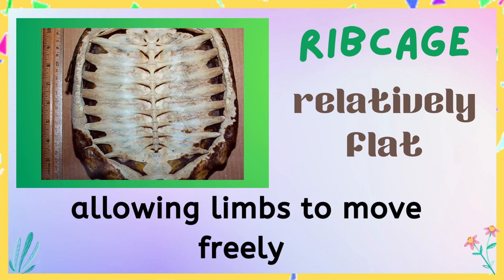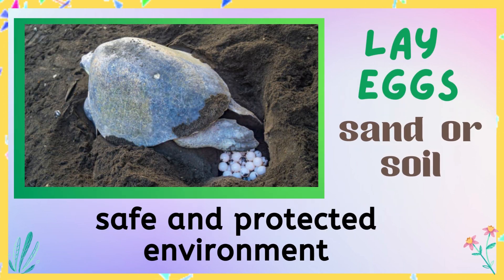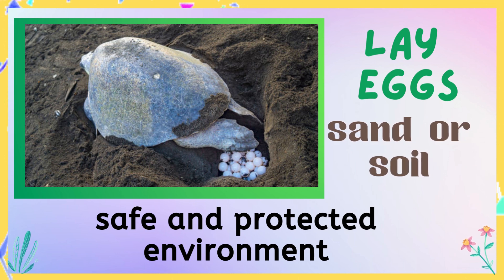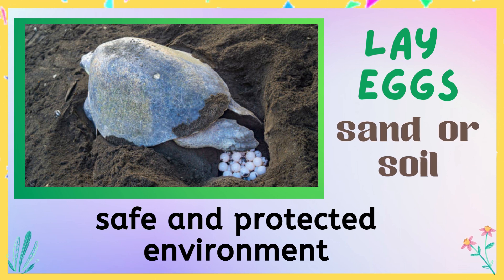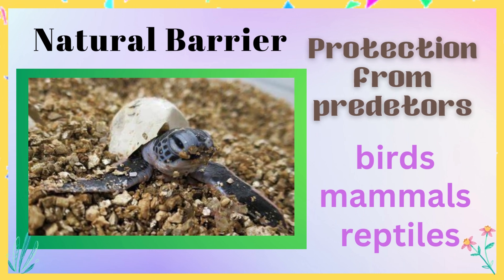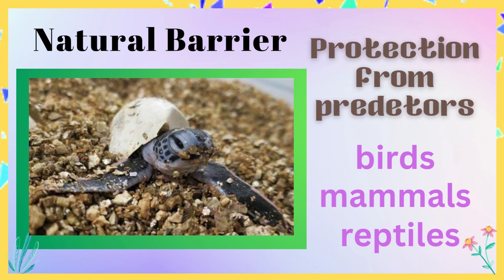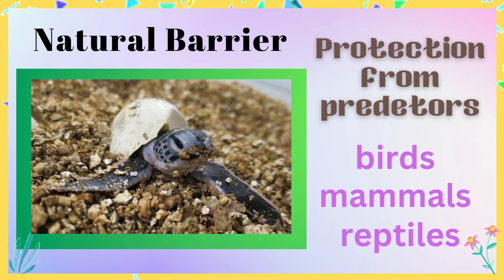Turtles lay their eggs in the sand or soil because it provides a safe and protected environment for the developing embryos. There are several reasons why sand or soil is a suitable nesting site for turtles. Sand and soil provide a natural barrier that protects the eggs from predators, such as birds, mammals, and reptiles.